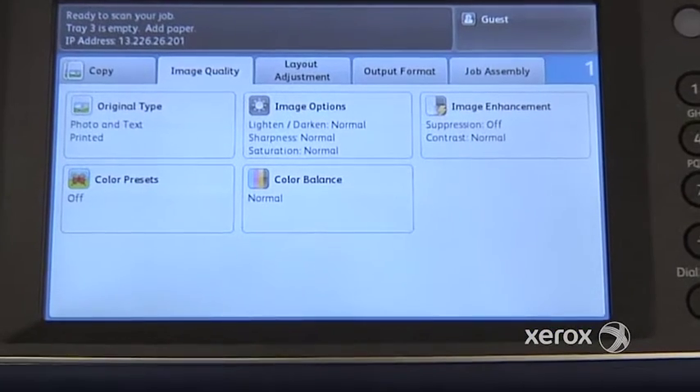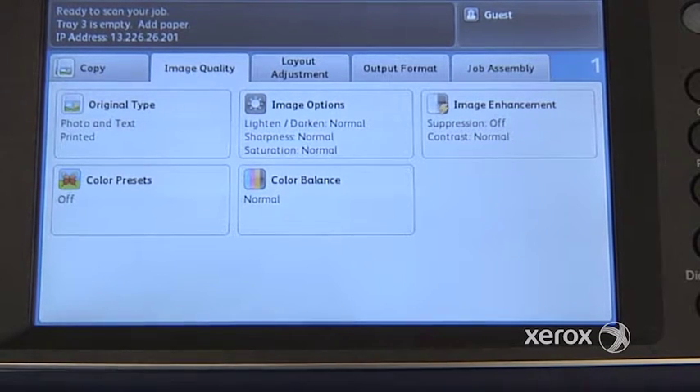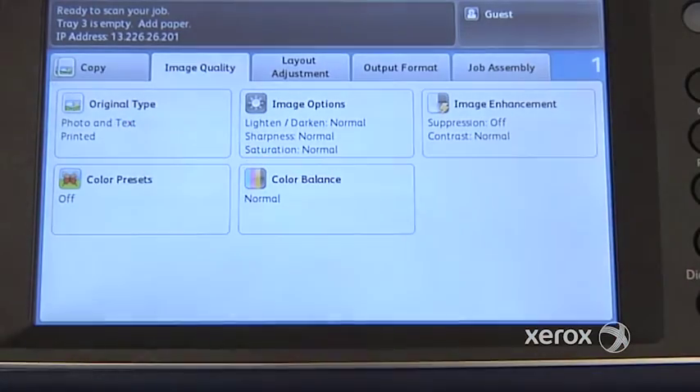And you'll also find original types. So by default, what you have is photo and text, which will be fine for most of your documents, but sometimes if you want to make a photocopy from an original that's a photograph, for example, you can actually switch that to photo or you can switch it to text as well.